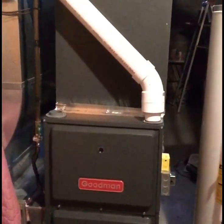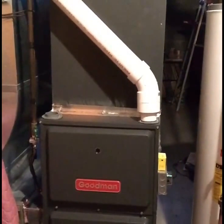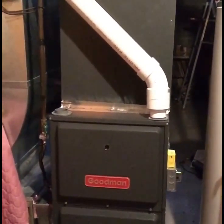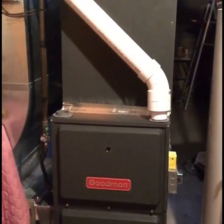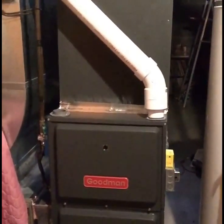Here's the furnace. It's a 96 SEER, two-stage, puts out up to 100,000 BTUs, and it works great. It's very quiet and very efficient.